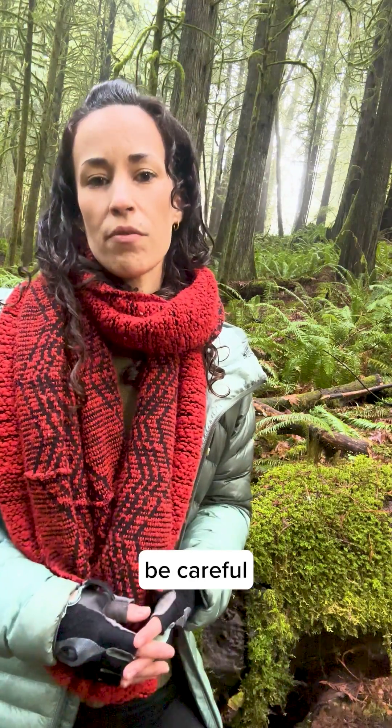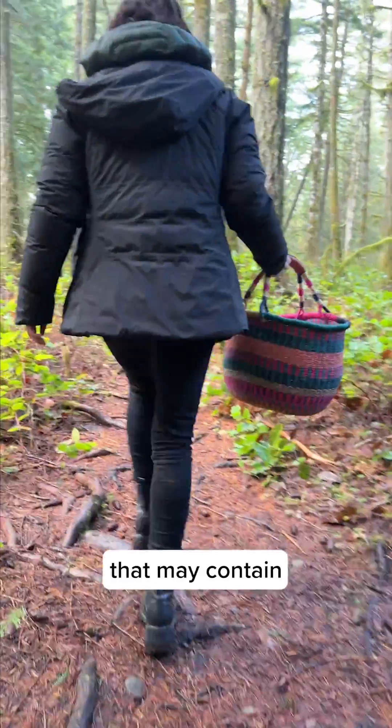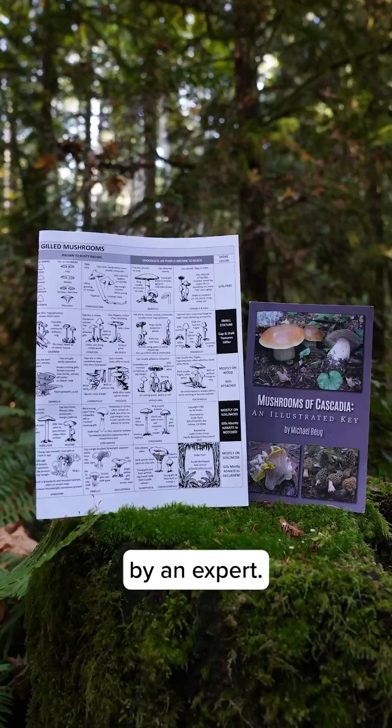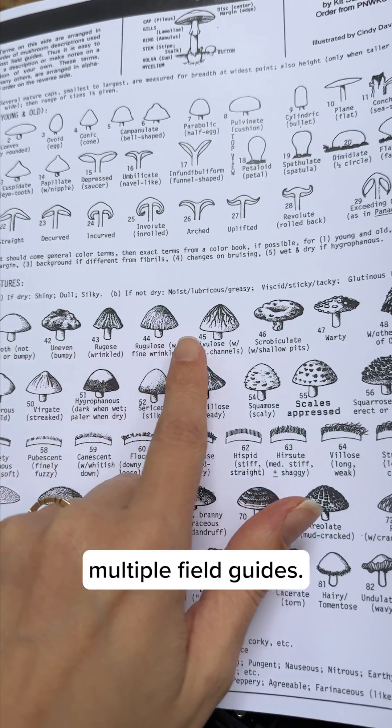Unfortunately, today we must also be careful of AI-generated mushroom field guides and wild mushroom cookbooks that may contain inaccurate information. So make sure your field guide was written by an expert, and I personally feel you should always try to reference multiple field guides.